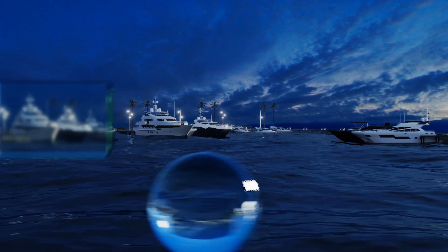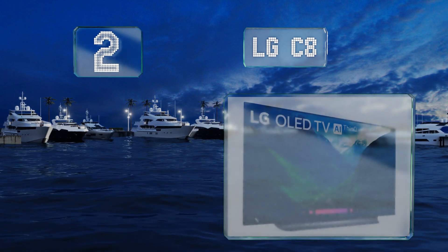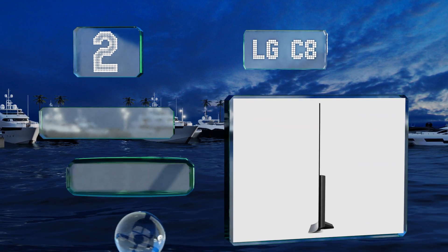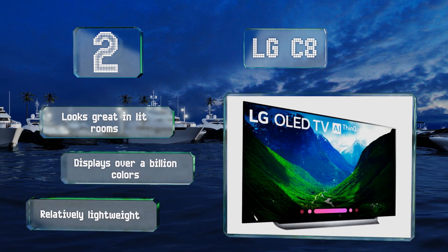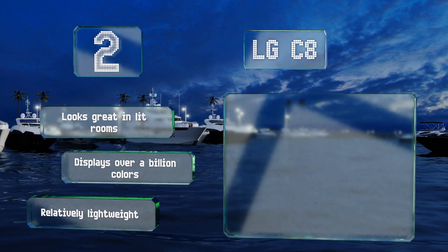At number two, though not quite as large as the rest, the LG C8's cutting-edge OLED panel never fails to impress, thanks to individually lit pixels that produce just about the least motion blur and most immersive blacks of anything currently available. It looks great in lit rooms and displays over a billion colors. It's relatively lightweight too.